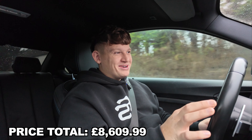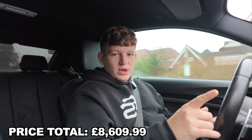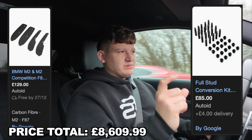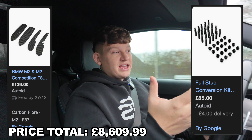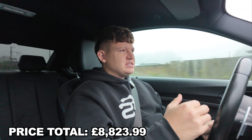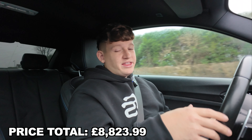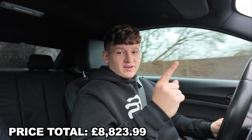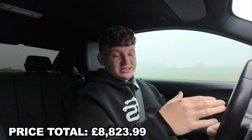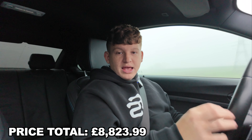I'm going to save the wrap and wheels until the end of the video as they are the most expensive mods. We also went over to Swift Performance just before the Europe tour and got carbon mud flaps as well as a studded nut conversion. I'm not sure exactly what those cost as it was all bundled with the service, but you can see the prices on screen. The studded nut conversion gives it race car vibes, and the mud flaps protect the wrap.